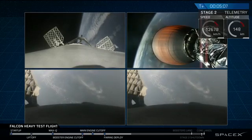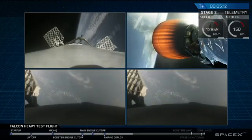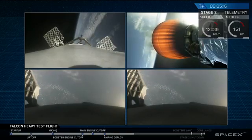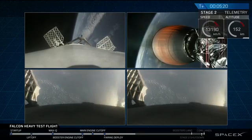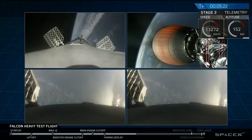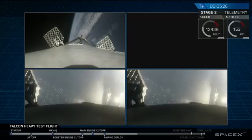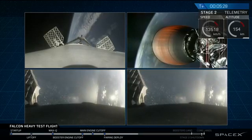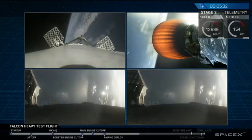Recapping all the great things you just saw: successful liftoff from the pad, successful stage separation. Before that, successful booster separation — you can see the two side boosters and the center core. And you can see the MVac engine lit up. Then the beautiful shots of Starman chilling in the Tesla Roadster. It's just absolutely incredible.